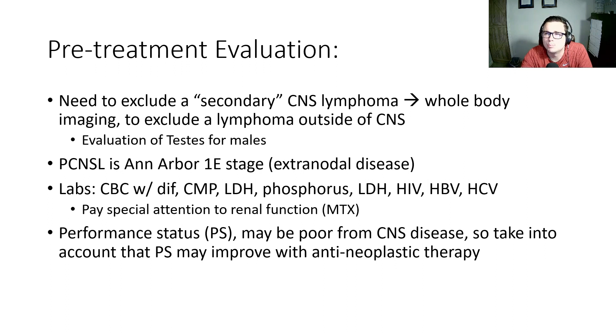Whenever we see what is concerning for a primary CNS lymphoma, the goal is to exclude a secondary CNS lymphoma — being a lymphoma that's outside of the CNS that has then spread into the CNS area. So patients need whole-body imaging to exclude a lymphoma outside of the CNS, including evaluation of the testes for males. Primary CNS lymphoma is Ann Arbor stage 1E, being extranodal disease.